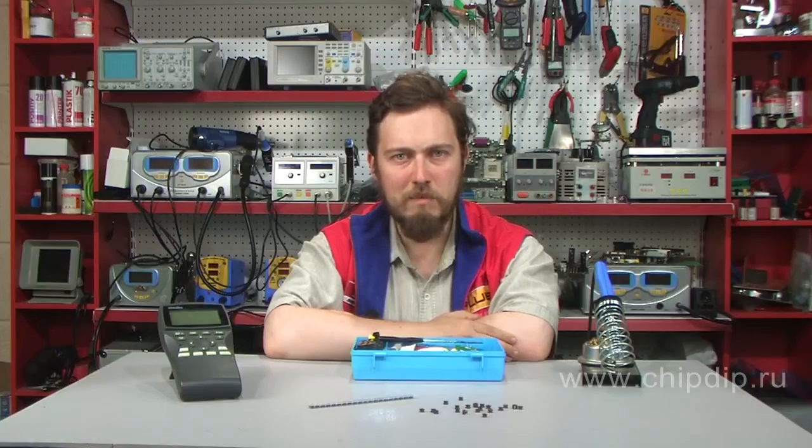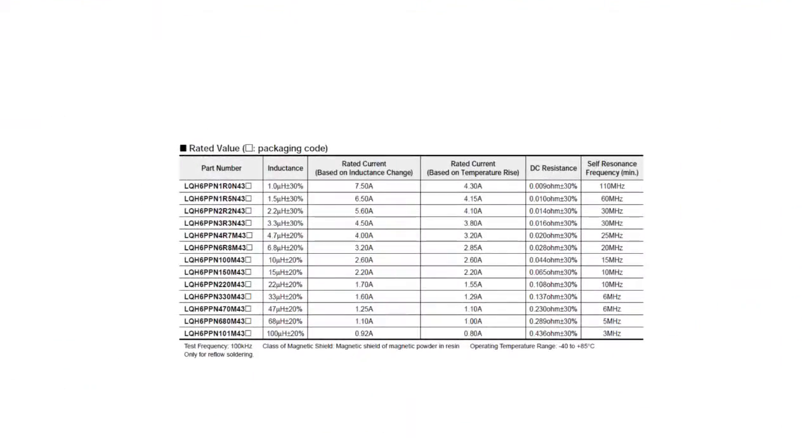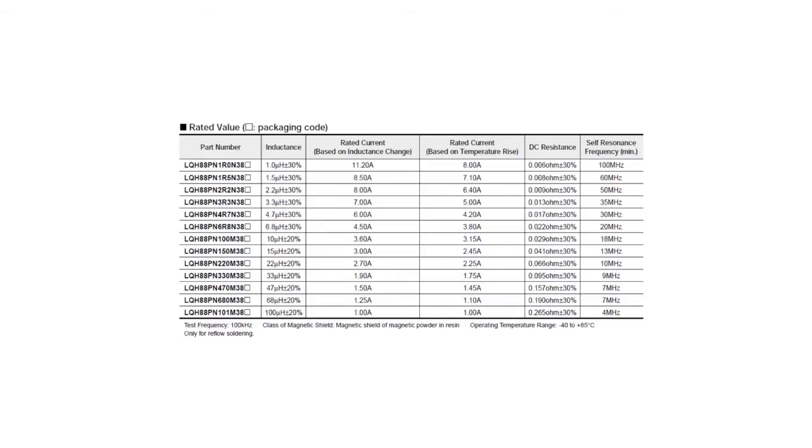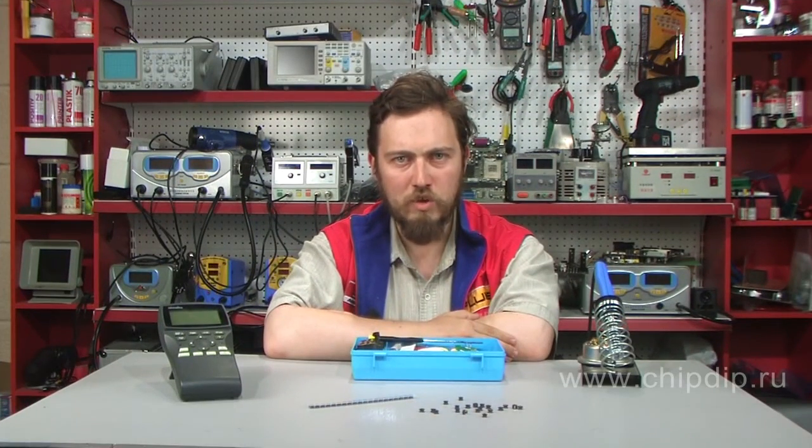Despite the compact sizes, the newest design methods have allowed production of these coils with a wide inductance range from 1 to 100 µH. The coils of the LQH6PP series have a nominal current up to 7.2 amperes, while the LQH88P series has an even greater nominal current of up to 11.2 amperes.